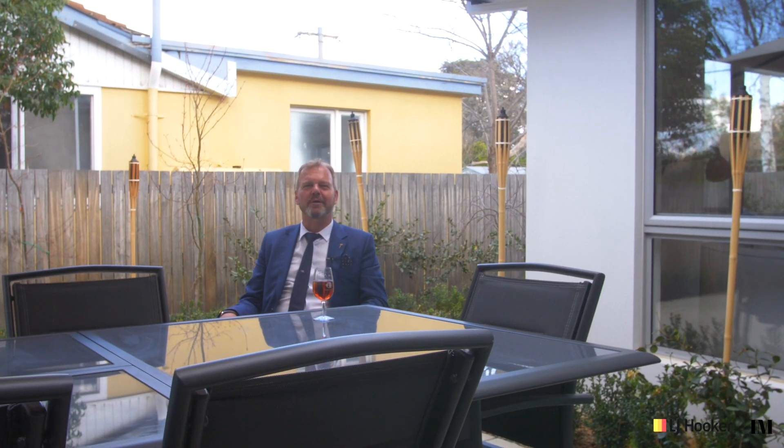I thought I'd finish up out here in this wonderful al fresco outdoor entertaining area, because as the days get longer and the evenings get warmer, I think this is where you'll end up as well. I'm Stephen Bunday from LJ Hooker at Dixon — thank you so much for coming on the tour. Look forward to seeing you at one of the home opens. Cheerio until then.